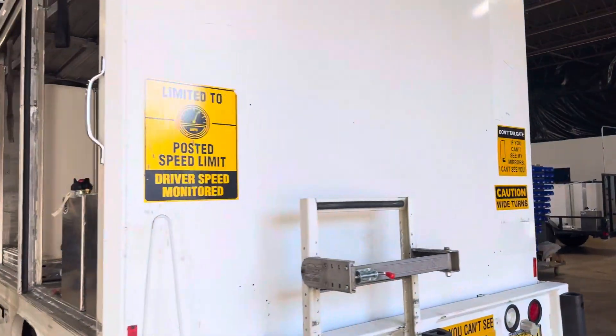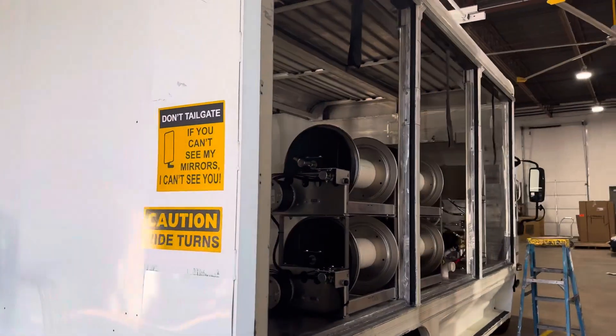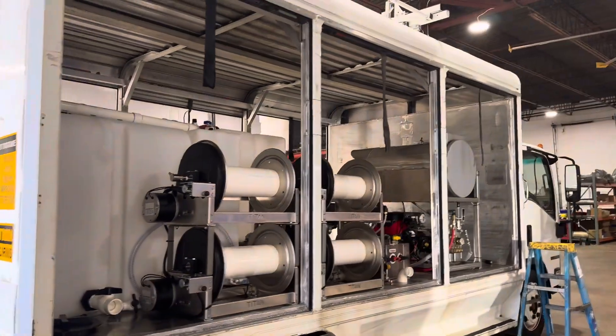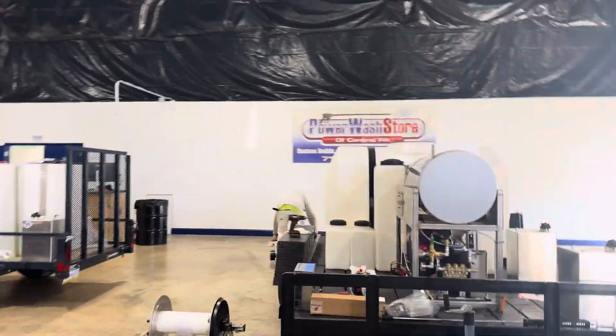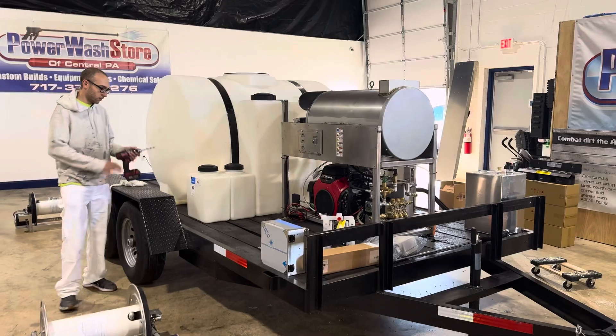717-378-2276 — give us a call if you're looking for a custom build. We've got trucks, trailers, anything you can think of. Thanks for watching, have a great day.